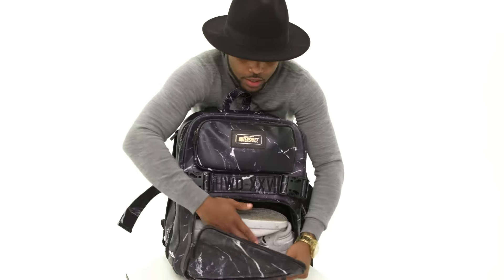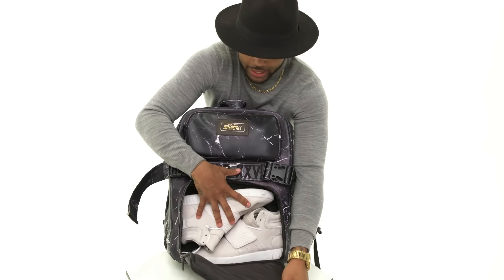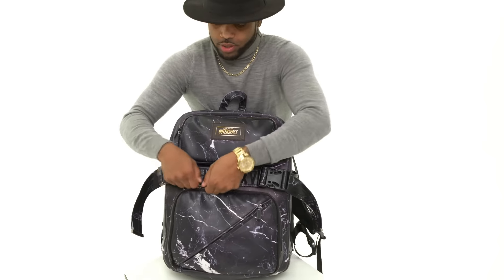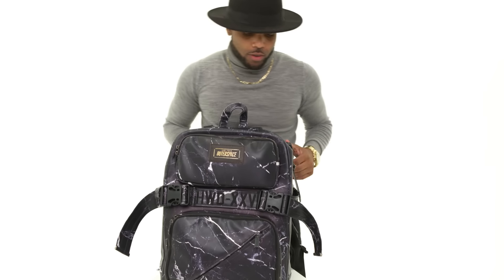You have your sneaker department right underneath. You can also put your heels or boots in there, and it fits up to a size 12. Now go ahead and buy it!